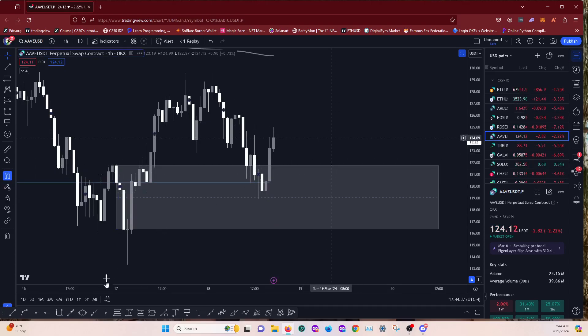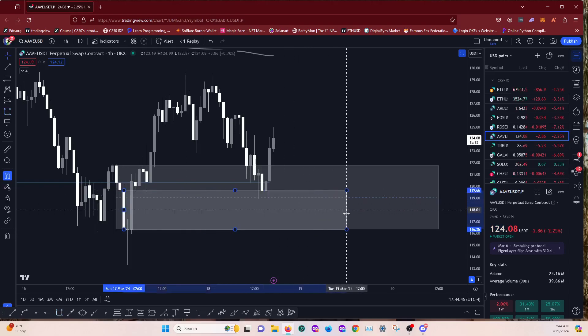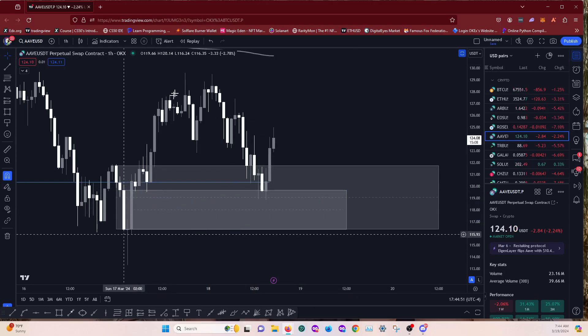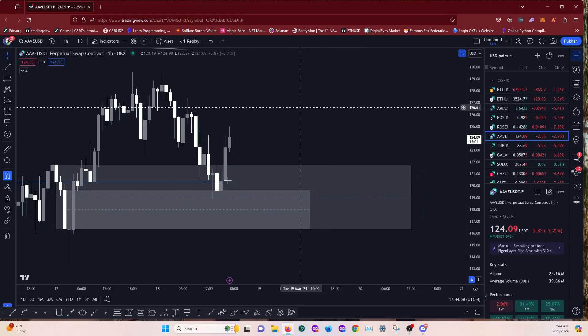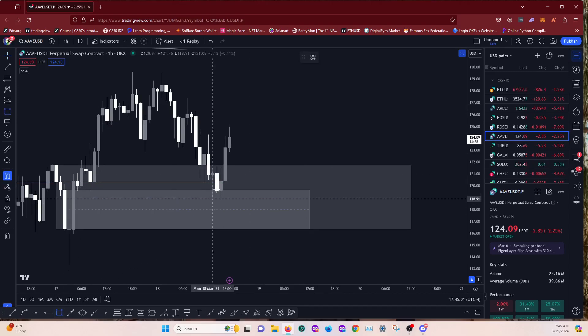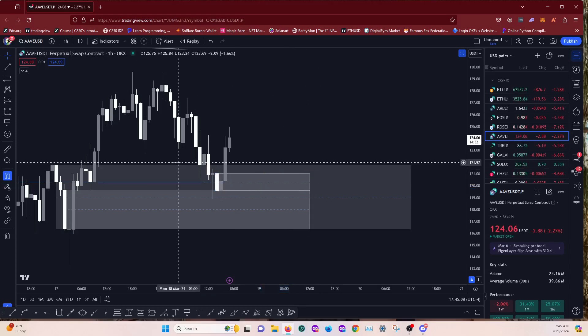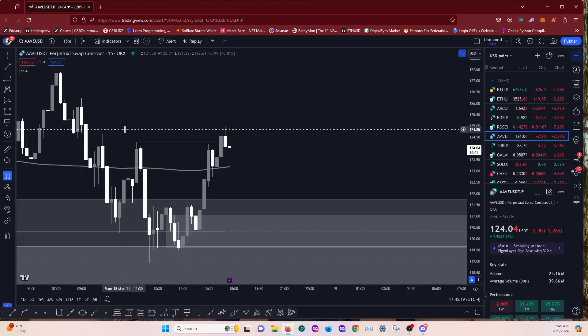It's gone into this four hour order block, but you can see the hourly order block — this down-close candle. It's quite a significant down-close candle as an order block. You can see the move we got to the upside from there. It's moved nicely out of there and also formed a bullish order block in response. You could look to get in on that retest of this order block. We've kind of broken the bearish downtrend.